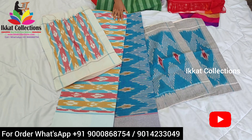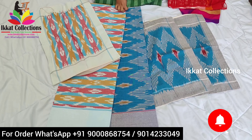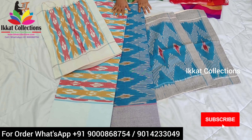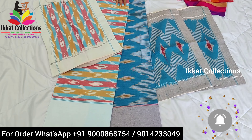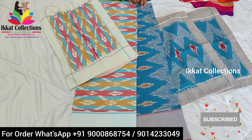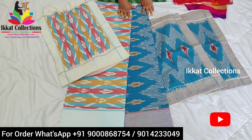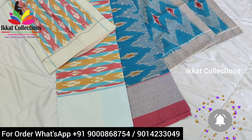We also have more collections of dupattas. If you need anything, you can contact us — all details are given in the description box. Please like, subscribe, share, and follow our YouTube channel. We provide wholesale prices only, and worldwide shipping is also available. Please follow our Facebook and Instagram pages where we upload daily collections. Thank you everyone — save the viewers, save the nation!